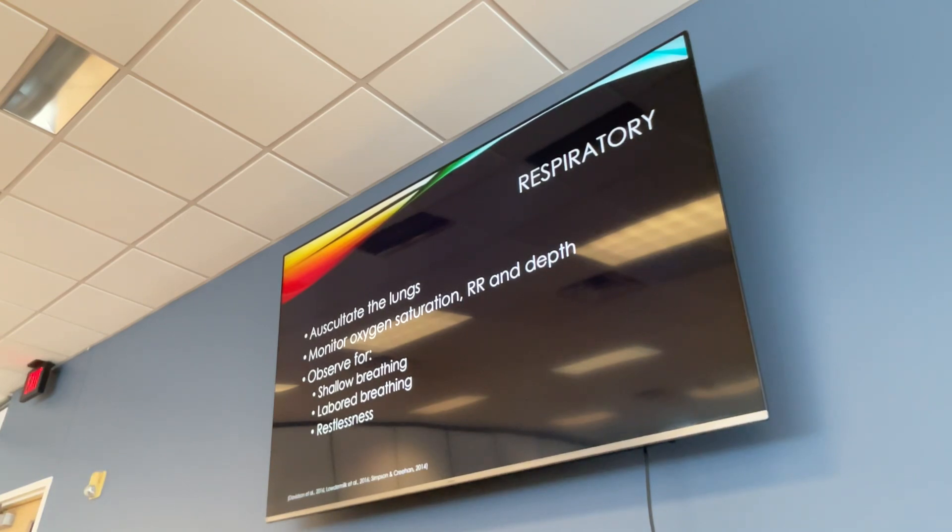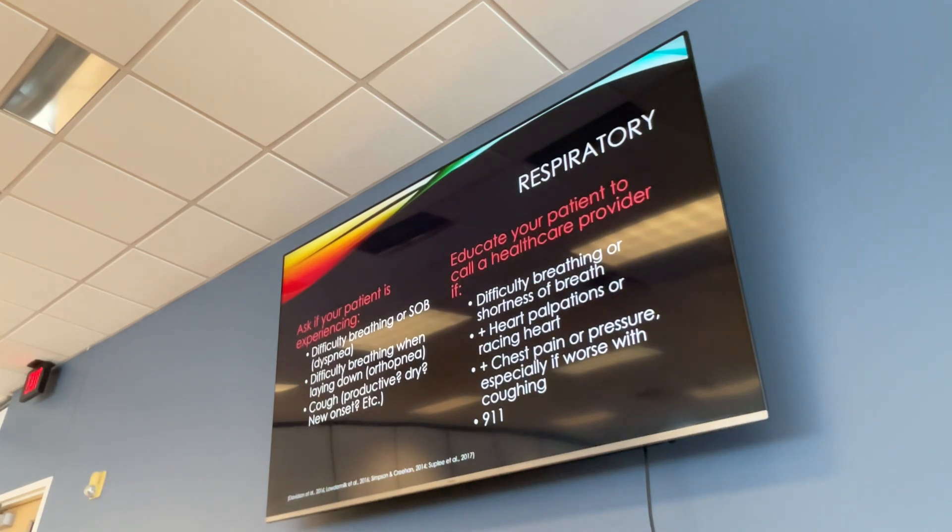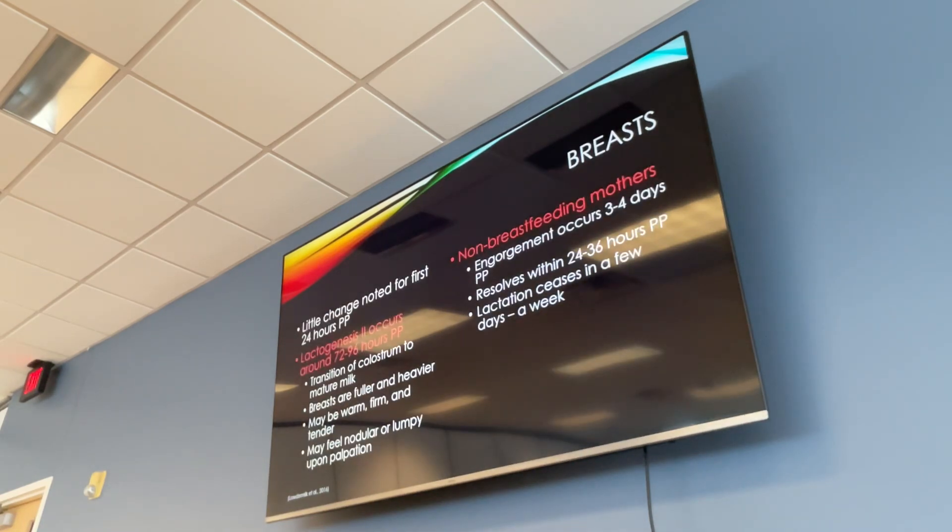For respiratory assessment, always listen to lungs and monitor oxygen saturations if you suspect a problem — postpartum patients are not on continuous monitors. Observe for shallow breathing, labored breathing, and restlessness, which could be signs of a pulmonary embolism. Educate patients to call 911 for difficulty breathing, a new dry cough, or any chest pain that doesn't feel right.